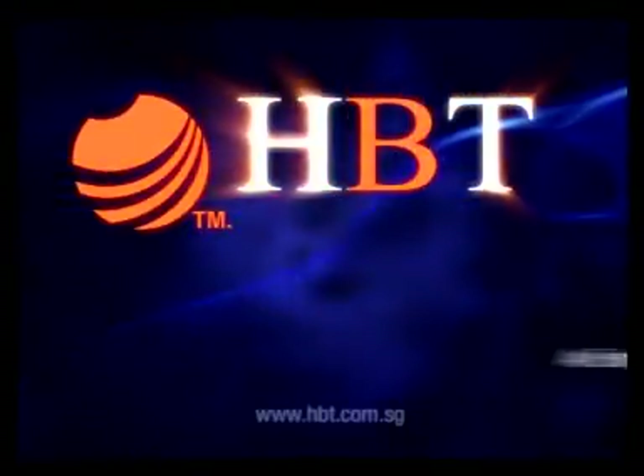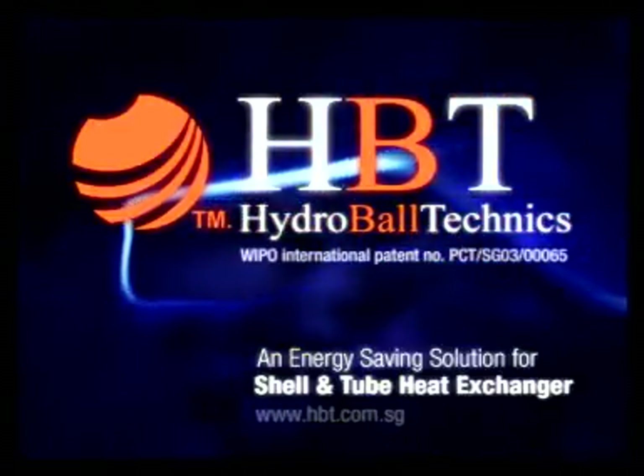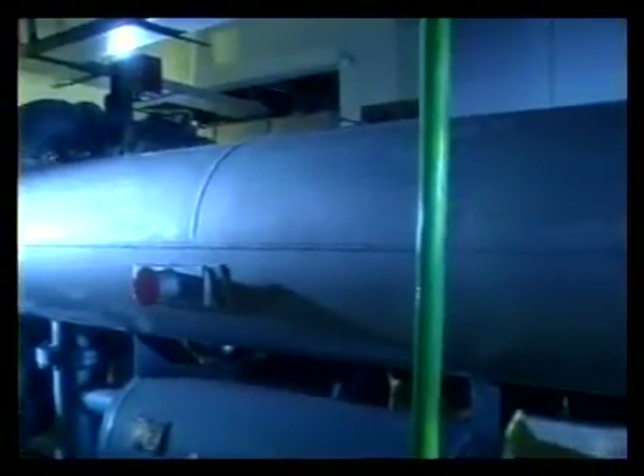Hydroball Technics. Have you wondered how effective your heat exchanger is? Is it working as well as it should? Are you satisfied with its performance?